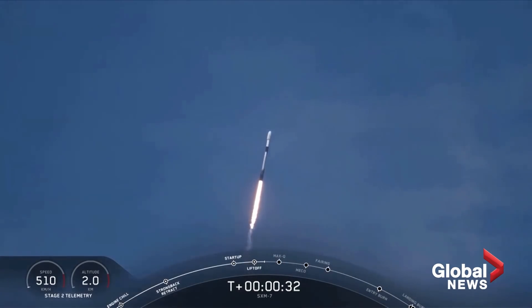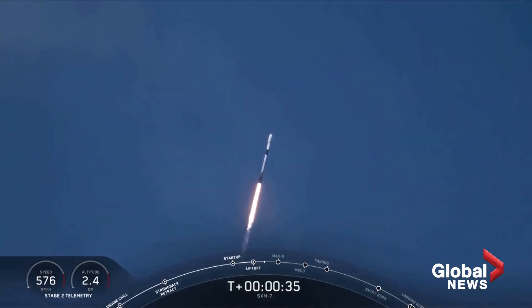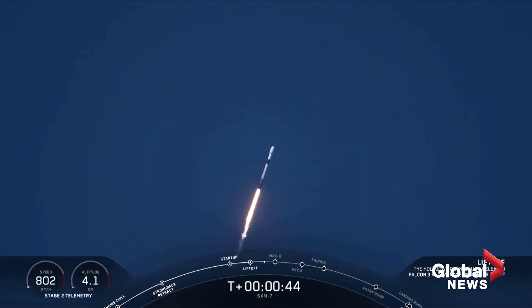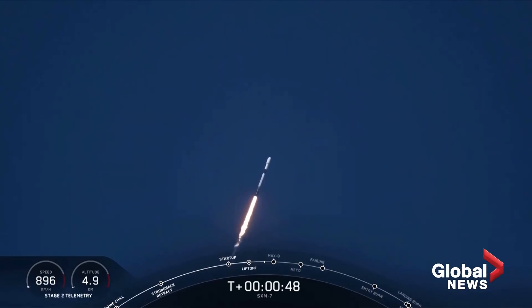We're now 30 seconds into flight and Falcon 9 is preparing to pass through Max-Q, which will happen at T plus 1 minute and 12 seconds. For those of you that might be unfamiliar with this term, Max-Q is when the vehicle will experience the greatest amount of dynamic pressure.